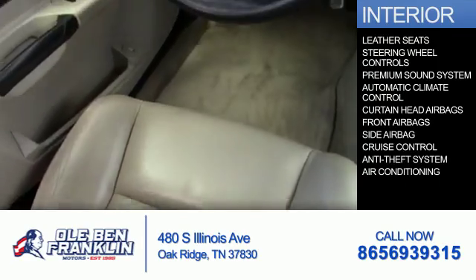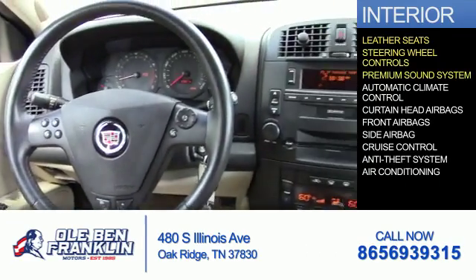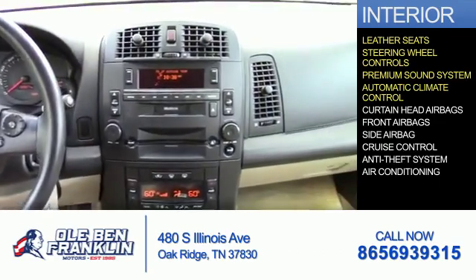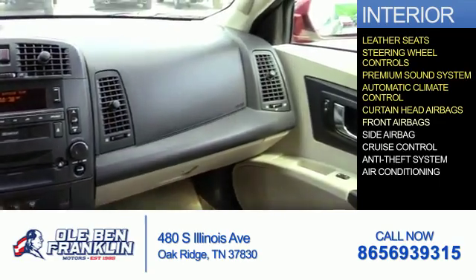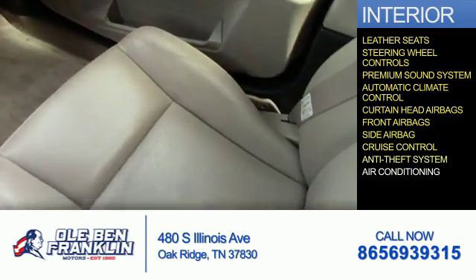Inside you'll find leather seats, steering wheel controls, a premium sound system, automatic climate control, curtain head airbags, front airbags, side airbags, cruise control, and an anti-theft system.